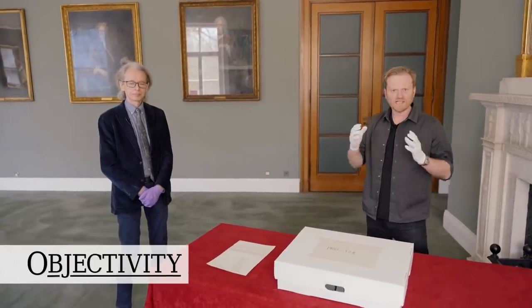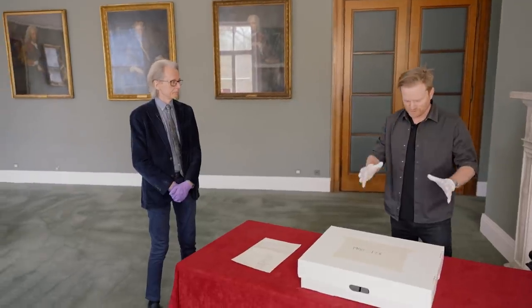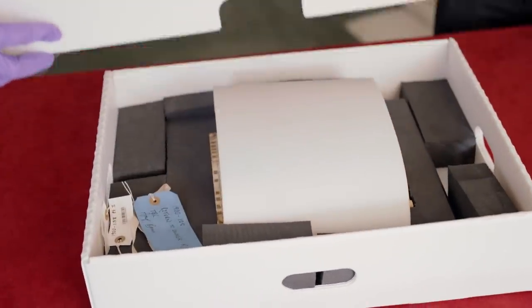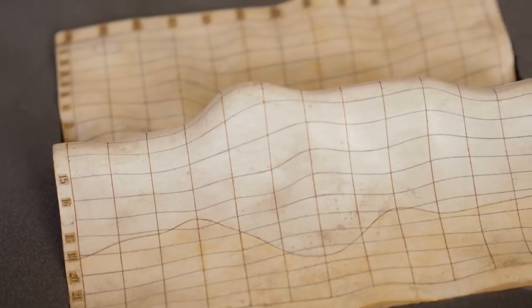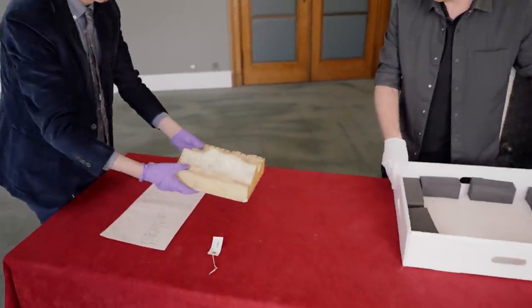Hi there everyone, it's been a while but finally we're back here at the Royal Society. Keith, you've got an object for us today, haven't you? What's in the box? It's a good box, isn't it? Let's have a look inside. You know I love opening boxes — a little protective cover.